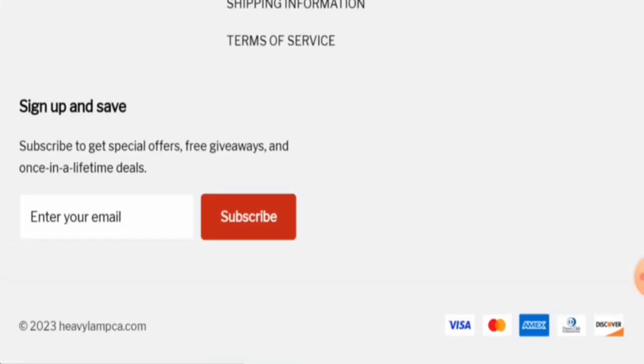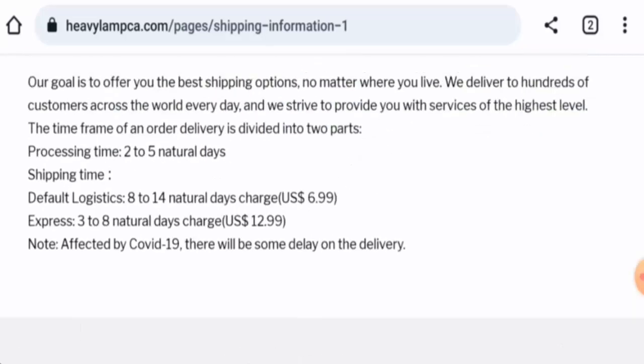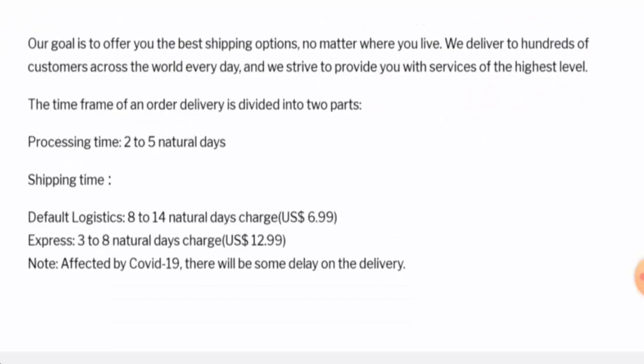Next, we are going to check the policy. So let's start with the payment types. They accept Visa, MasterCard, Amex, Tennis Club International, and Discover. Let's check the shipping timing now. The processing takes 2–5 business days and the express shipping takes 3–8 business days.